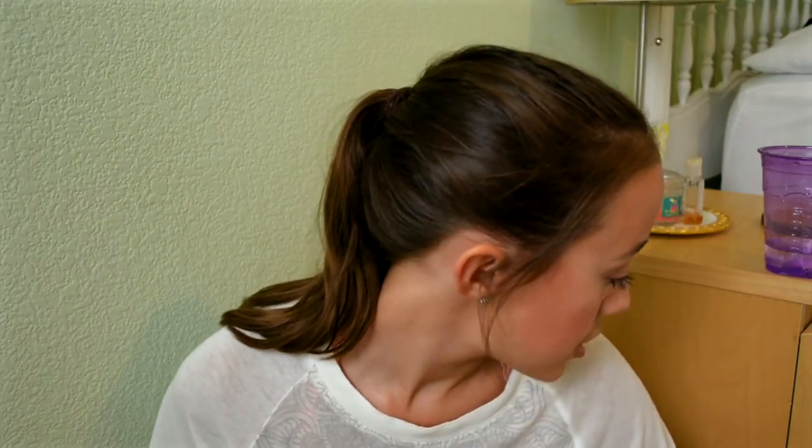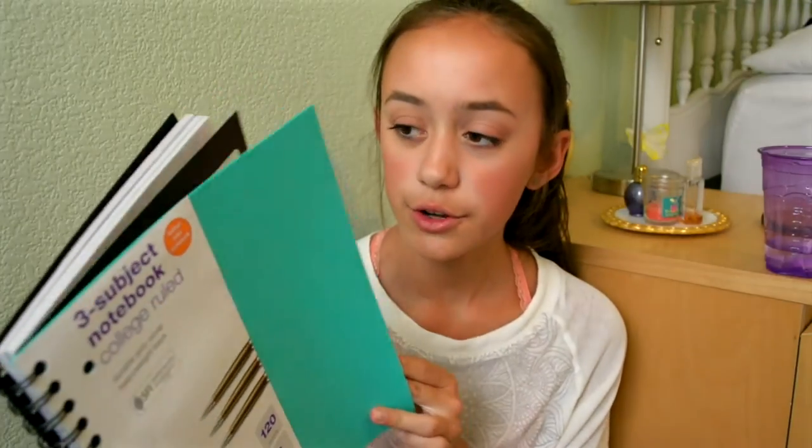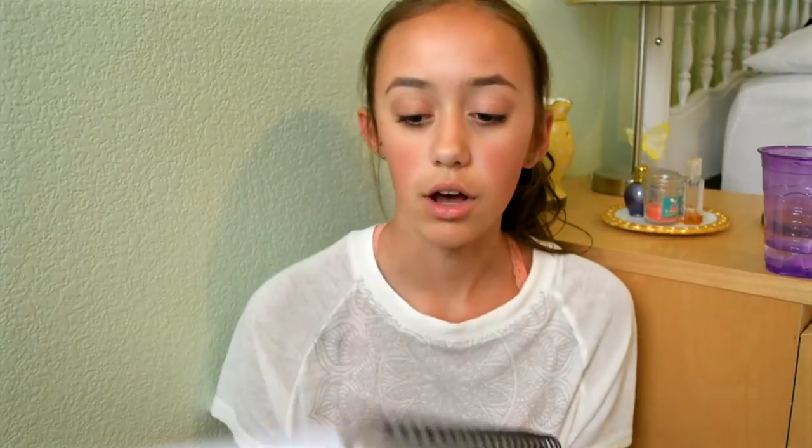Pretty much the same thing except it has five sections. The next notebook I got is a three-subject college-ruled notebook and this one's a little different — it came with a little notepad. So it came with a little notebook with college-ruled pages, maybe to plan videos. The cover is actually a really cool material, and there are three sections with pockets that look more durable. It's the Up and Up brand, and I went with the magenta and green theme again.